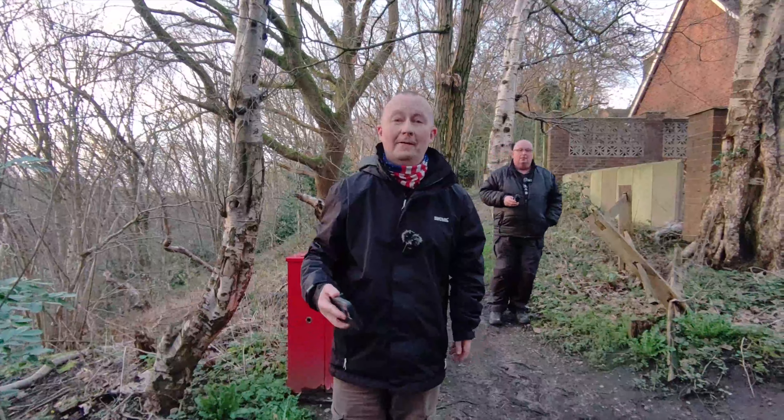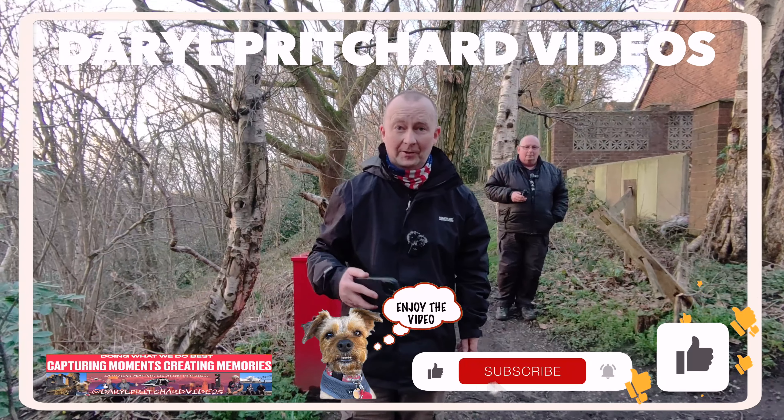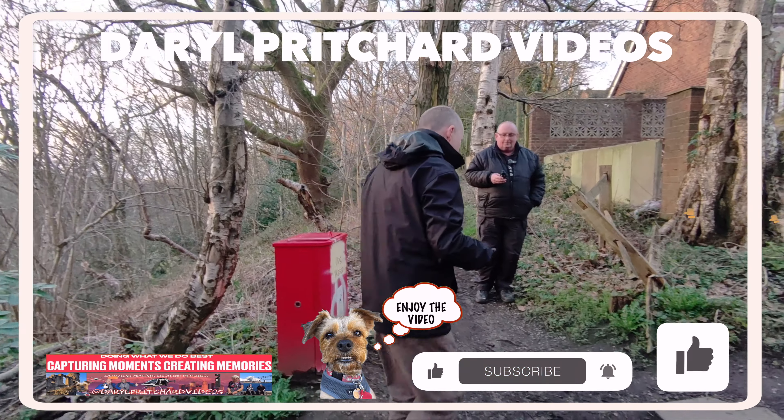Welcome to another self-blind video, and we're here — beautiful Kidsgrove, St John's Woods. Let's have a walk through.